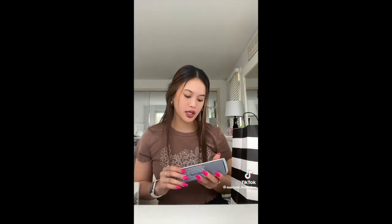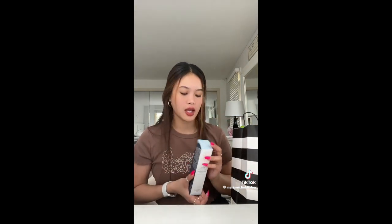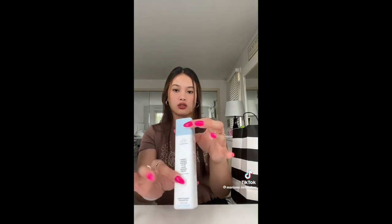I actually forgot to show you guys what they look like — so here are the Summer Fridays, and here's the Rare Beauty. Next one is the Drunk Elephant Hydration Serum, and she is so pretty. The twisty thing — so cute.